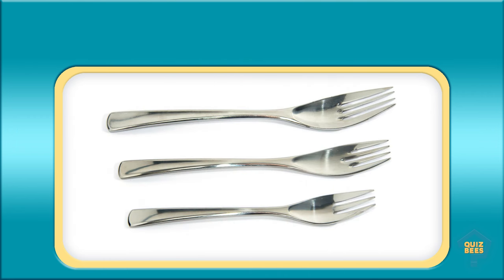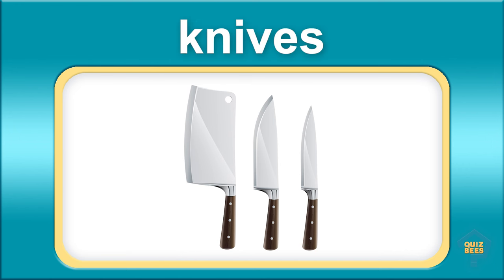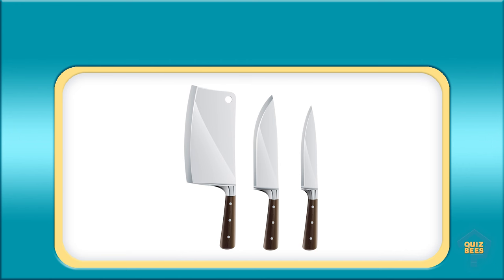What do you call this? Forks. What do you call this? Knives.